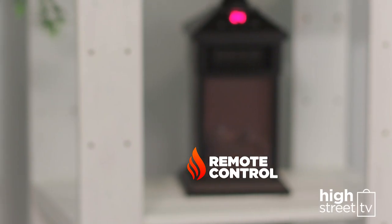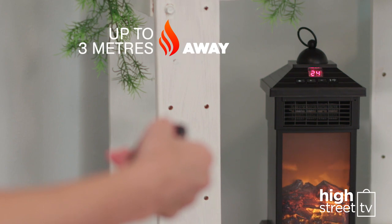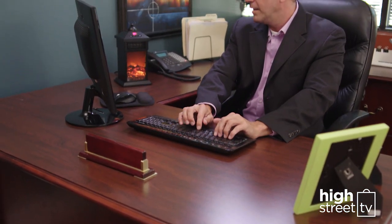You can even use the bonus remote control to operate your Personal Fireplace Heater without getting up. Warm up the kids' chilly bedroom, make that workshop space comfortable again, or need to make your office more livable? Personal Fireplace Heater is here to help.